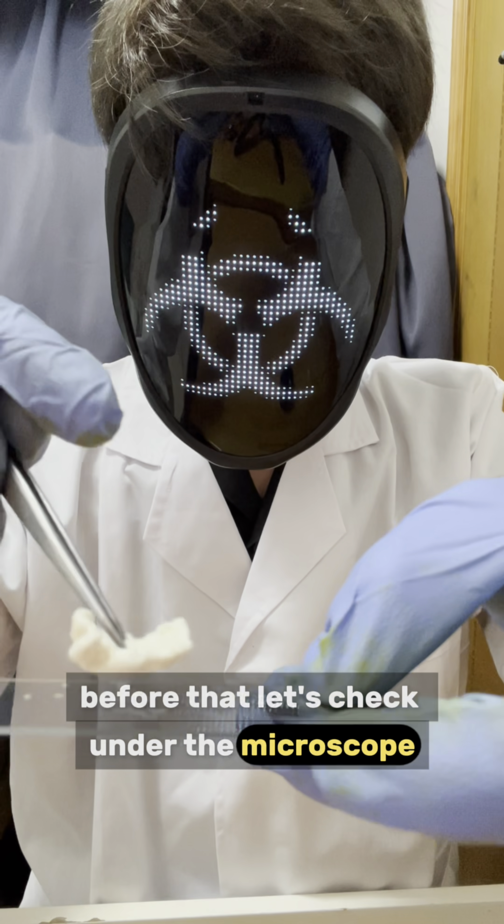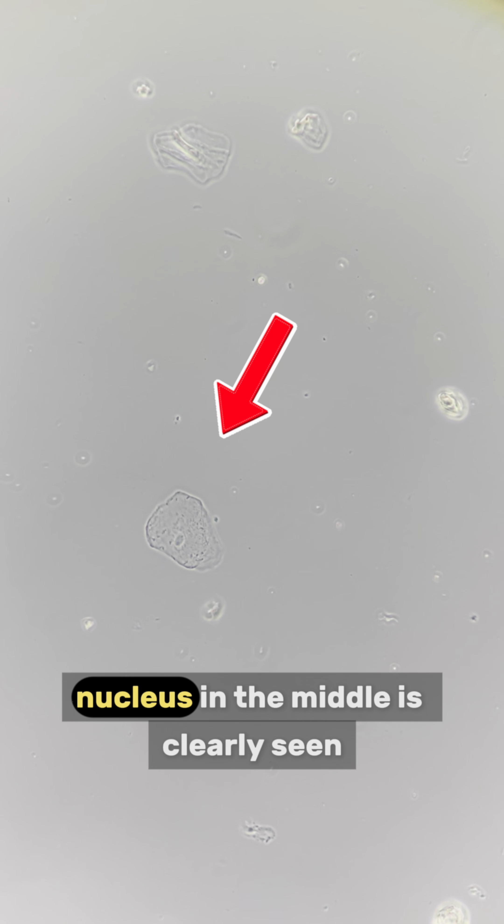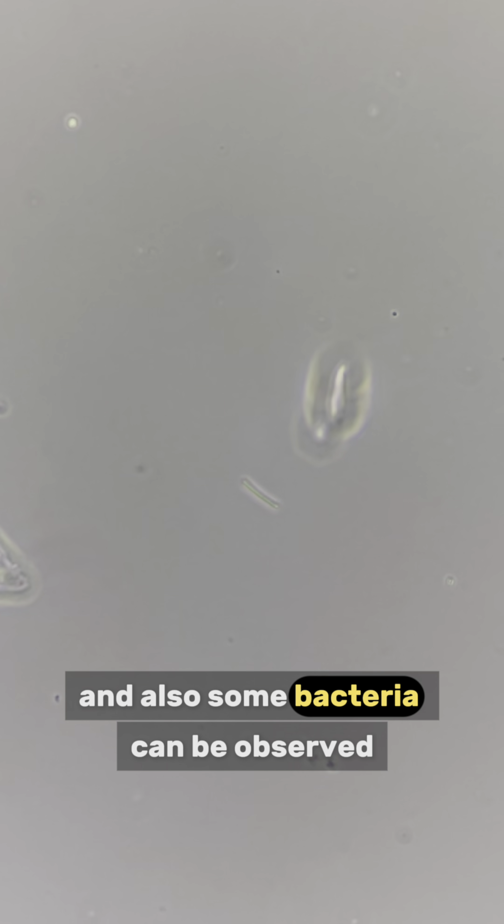A gum. Before that, let's check under the microscope first. This large cell is actually an epithelial cell from the oral cavity. Their nucleus in the middle is clearly seen. And also some bacteria can be observed.